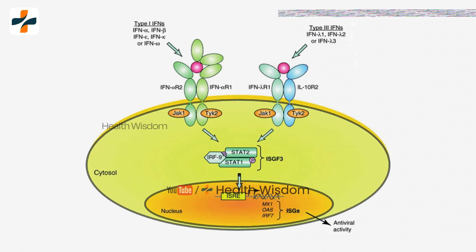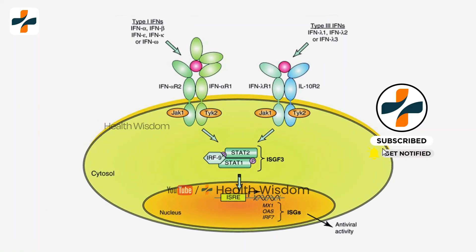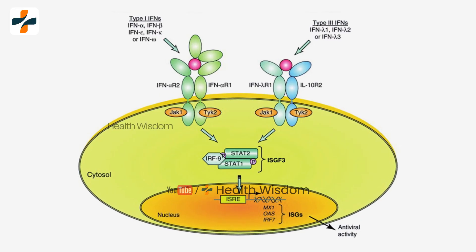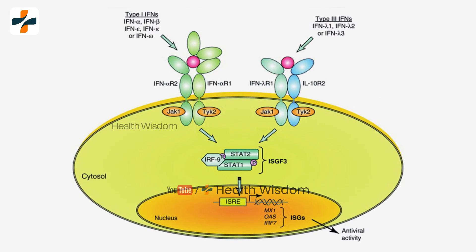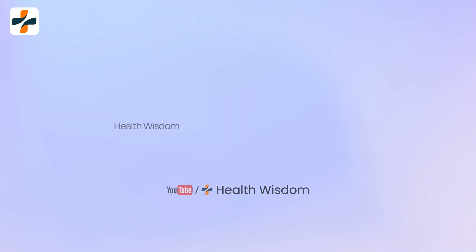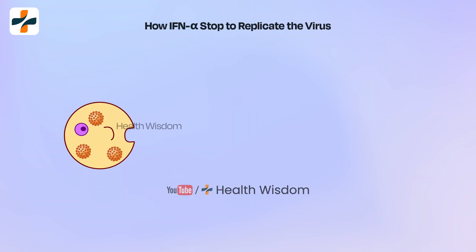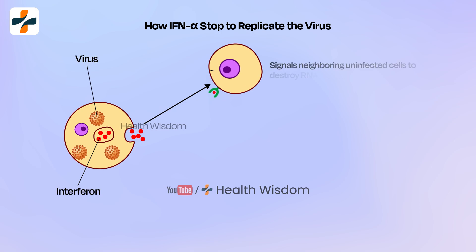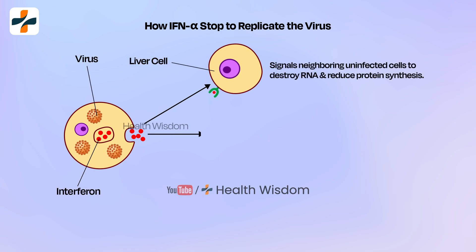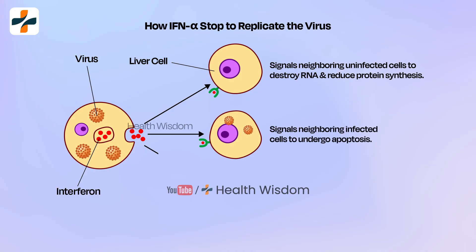Interferon alpha binds to receptors on the surface of cells, triggering a signaling pathway that leads to the production of proteins that inhibit viral replication. These proteins can interfere with viral RNA and DNA synthesis, inhibit viral protein production, and even cause infected cells to self-destruct — called apoptosis.